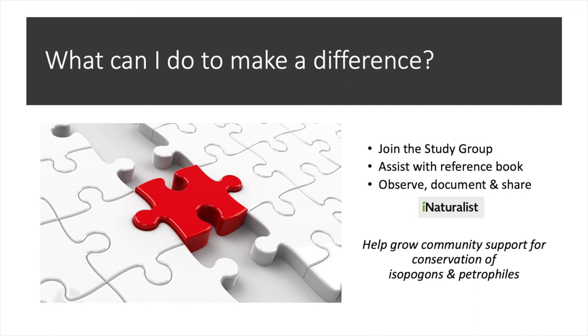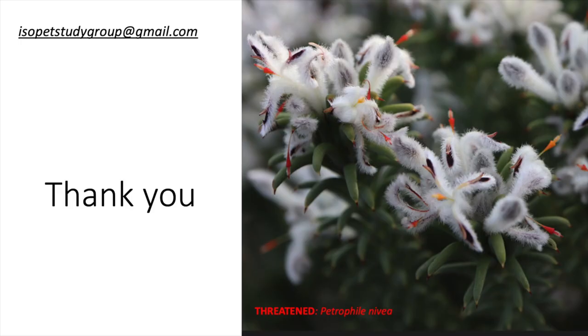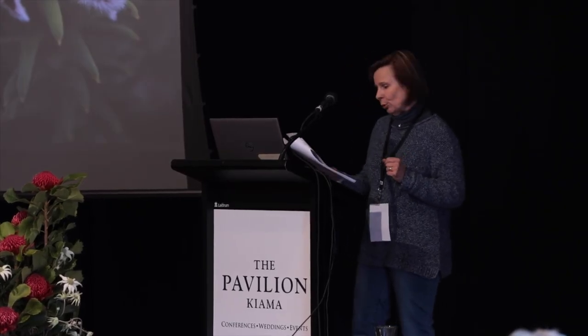This program of work is all about collaboration and teamwork. We'd like to acknowledge the botanists in WA who've taken the taxonomy forward since the year 2000. There are about three of them who do some work on Isopogons and Petrophiles, but only when they can find time in their work programs — we really appreciate their efforts. We thank our study group members for their input.